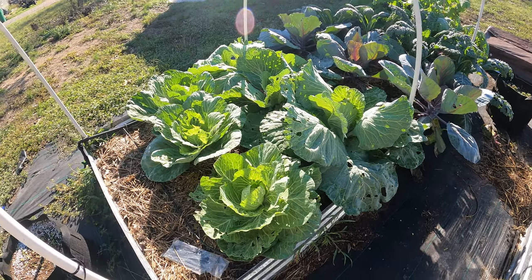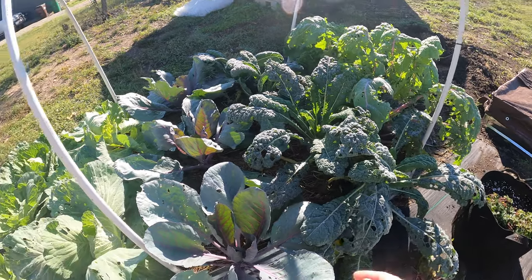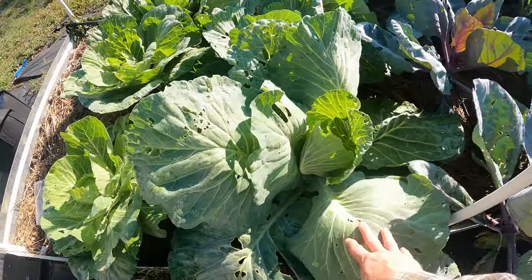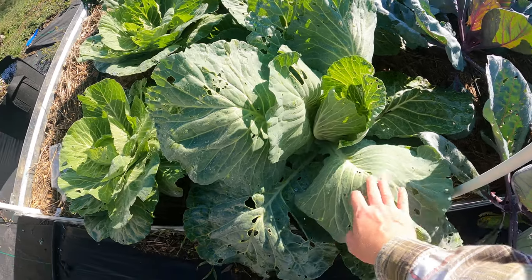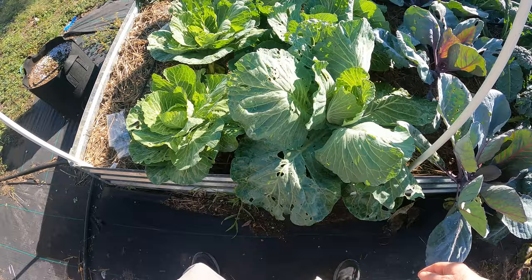It's been a while since I've given you guys an update on this bed here. Not a whole lot has been going on except for just a bunch of growth. They're huge — look at the size of these leaves on this cabbage here. I mean they're just gigantic, double the size of my head.